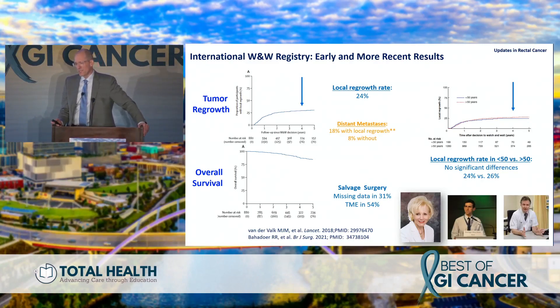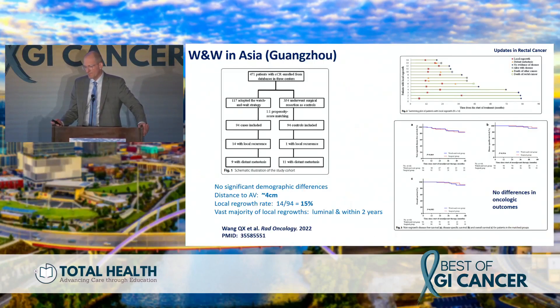If you have a local regrowth, distant metastasis rates are a little higher — 18% versus 8%. A recently updated series showed that in patients under 50 versus over 50, local regrowth rates are very consistent at 26% versus 24%, with no significant differences. This is also happening in Asia, where they use a consolidation approach with chemoradiation followed by chemotherapy. Local regrowth rates there are similar — about 15% — mostly within the bowel lumen, with no differences in oncologic outcomes.